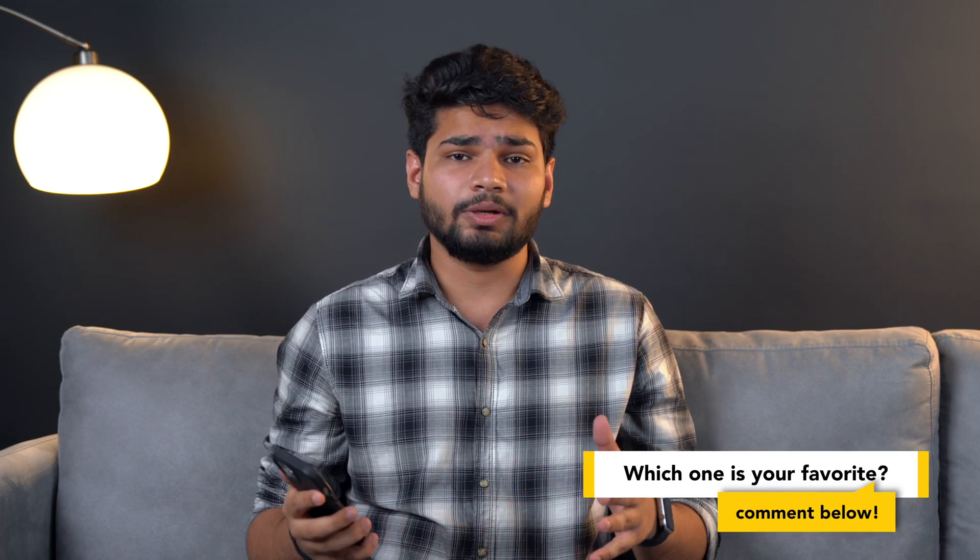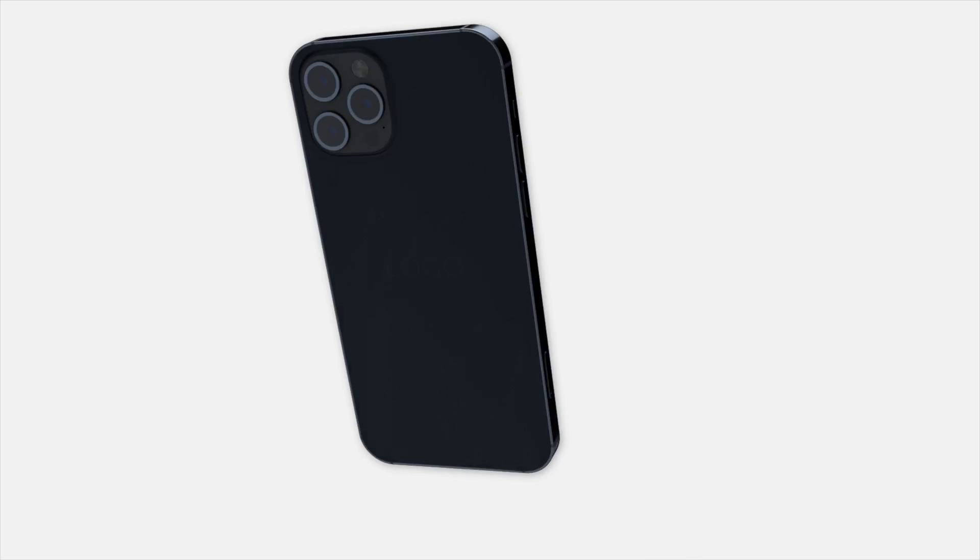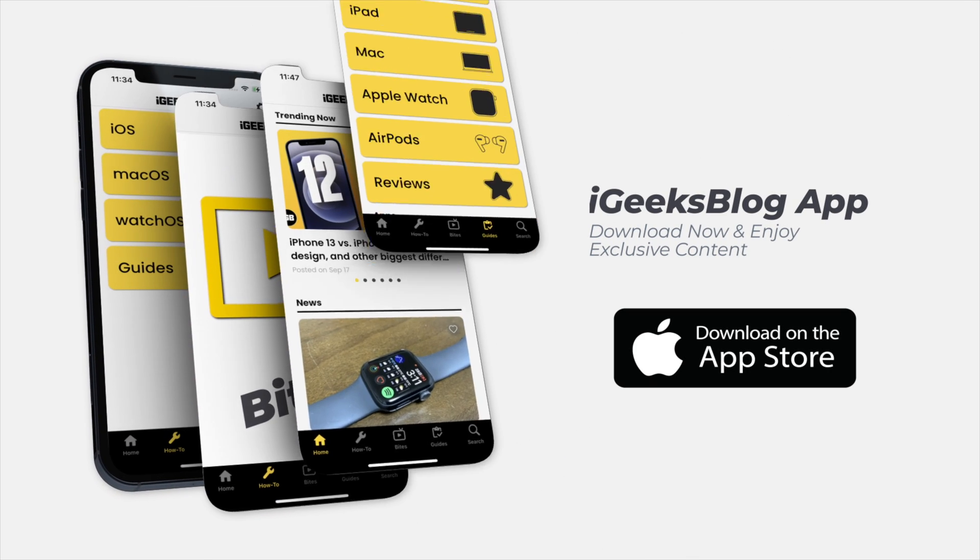Tell me in the comments down below which feature you liked the most. If you liked what you watched, make sure you hit the like button and subscribe button, and hit the notification bell to stay updated with everything Apple. Also don't forget to install the iGeeksBlog app on the App Store to dig deep into Apple-related content. My name is Ash and I'll see you in the next one.